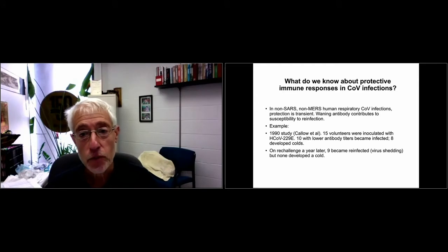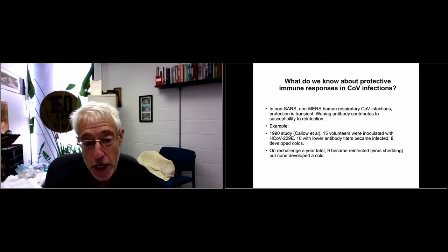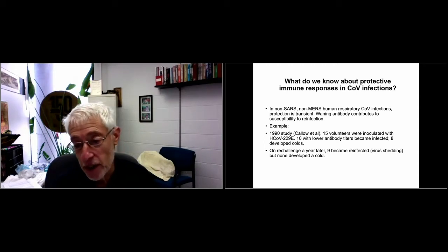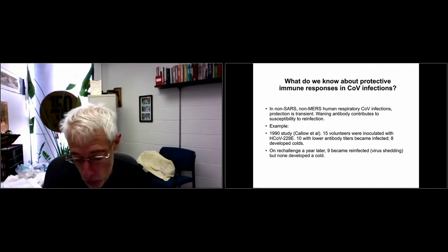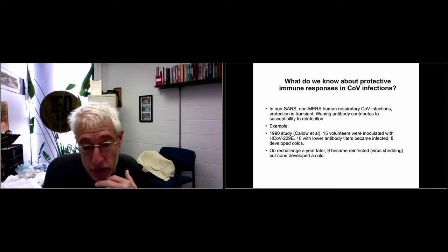What we know about immunity is that many of these viruses induce an antibody response, but it either wanes or is transient. The best study is one from 1990 by Callow et al., where they inoculated 15 volunteers with 229E — 10 with lower antibody titers became infected and 8 developed colds. A year later, 9 became reinfected with virus shedding, but none developed colds. So common cold coronaviruses do induce an immune response that's not durable but does protect against developing disease.